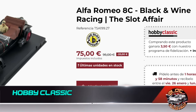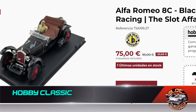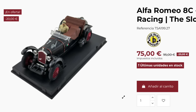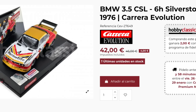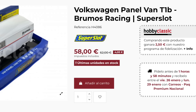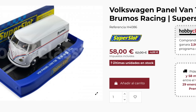From Hobby Classic come three offers starting with this impressive Slota Fair model, the Alfa Romeo 8C at €75. Next is this BMW from Carrera Evolution, the 3.5 CSL at €42, and we close with this Volkswagen Van from Super Slot of the Brumos Racing team at €58.